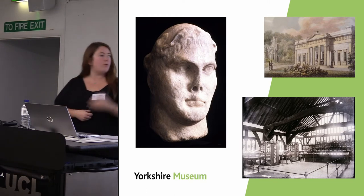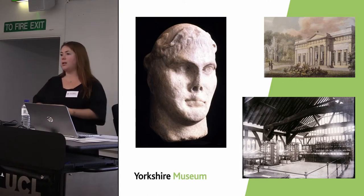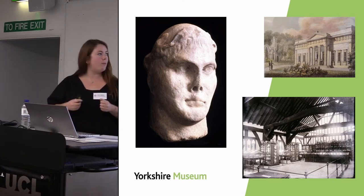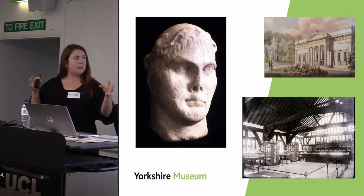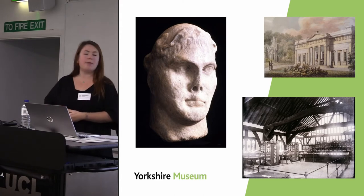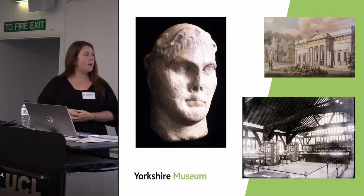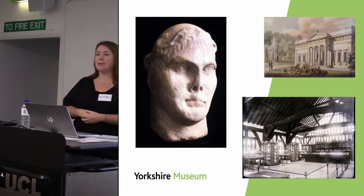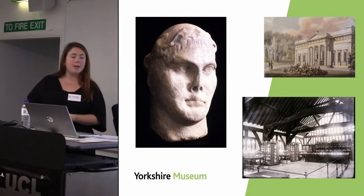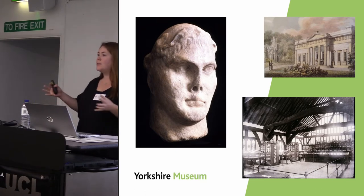The Yorkshire Museum opened in 1830, housing the geology and archaeology collections collected by the Yorkshire Philosophical Society. We are at heart an antiquarian museum — you can see the beautiful Yorkshire Museum nestled within the ruins of St Mary's Abbey, and another building, the Hospitium, where the Roman collections were stored and displayed until the mid-20th century. Our fantastic head of Constantine is one of the star objects and the first to be accessioned into the collection, and his story is synonymous with the wider collection.